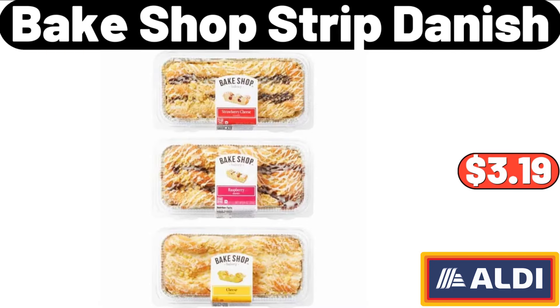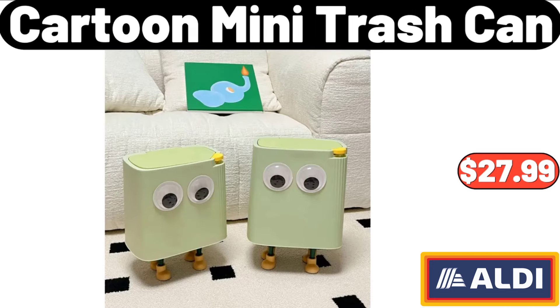Bake Shop Strip Danish, $3.19. Please don't forget to subscribe to my channel, thank you very much for everything. Cartoon Mini Trash Can, $27.99.